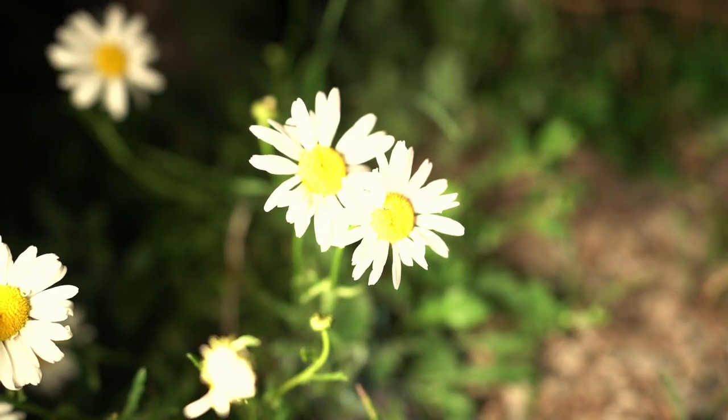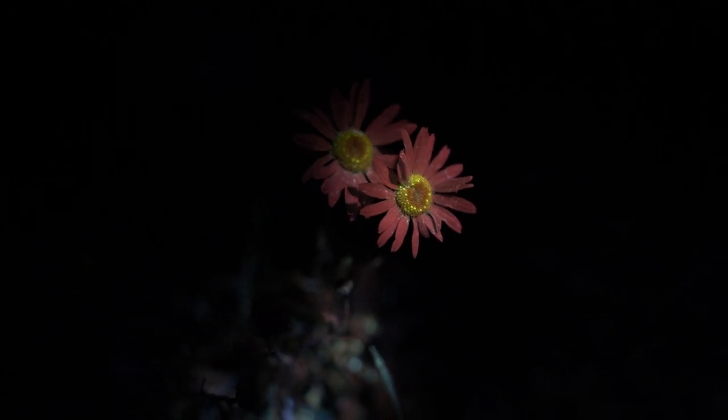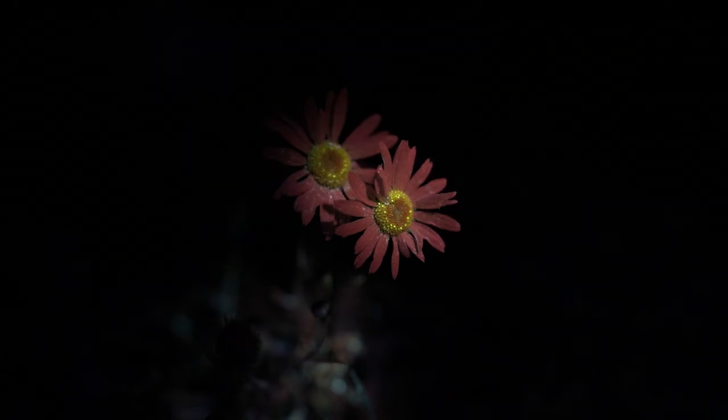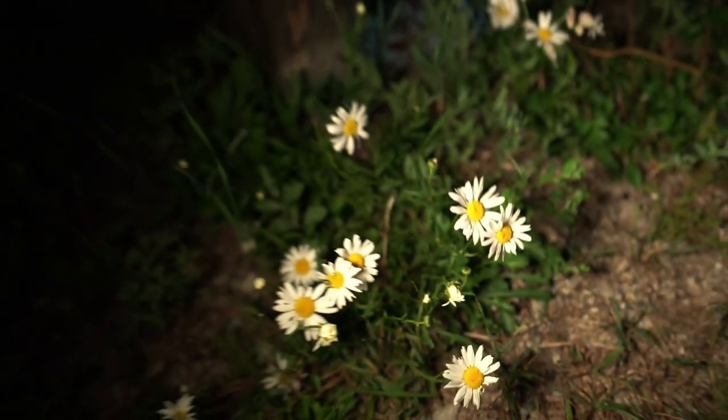Check out the spider glowing under UV light — so cool. And what do you have over here, Bree? Oh my goodness, look at that — it's a baby! Amazing. Check this out guys — these flowers under UV are totally different in color than with regular light. That's really trippy but very, very cool.